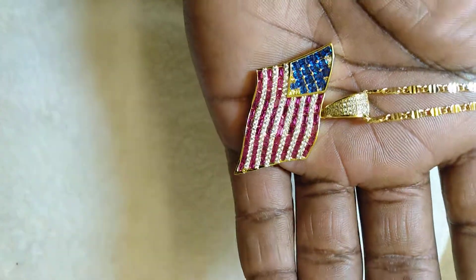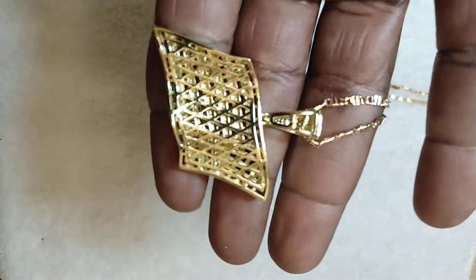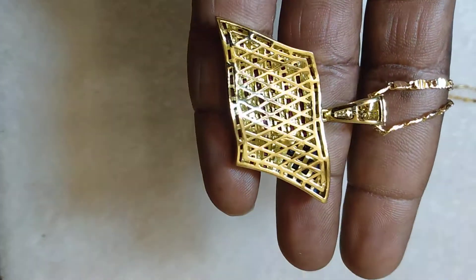The lab made diamonds, 28 inches on the chain, you go to the back, very nice.